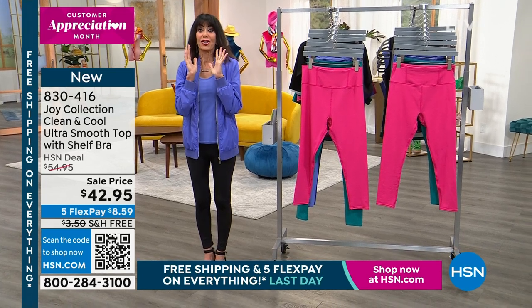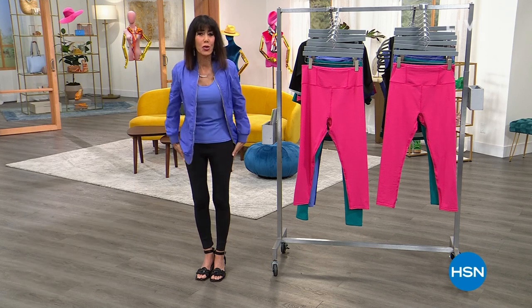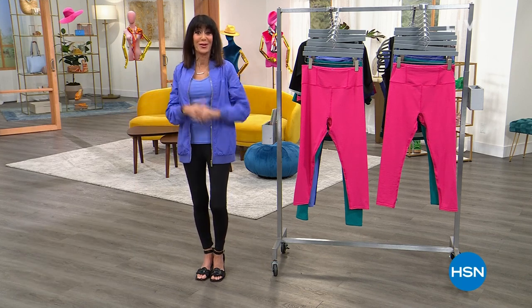Without further ado, oh my gosh, jump on it. 13,800 gone. You want them in every color. Never been a legging like it. Our best value of the day.